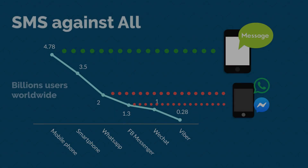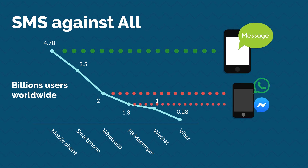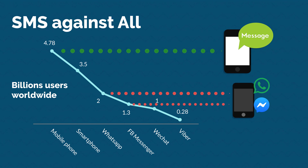Why? Simple. If you send an SMS, your contacts don't need an app nor a smartphone to be reached. Today the users having a WhatsApp account are less than half of the ones having a mobile phone.